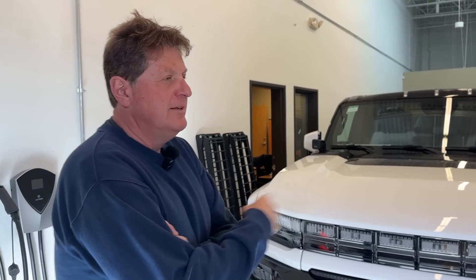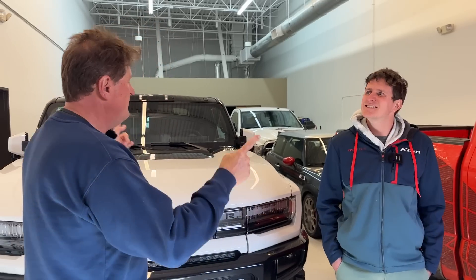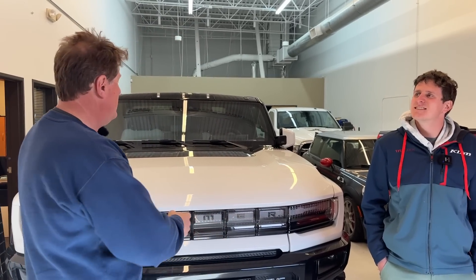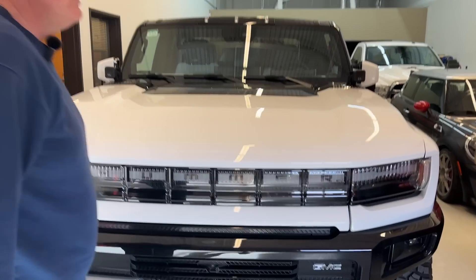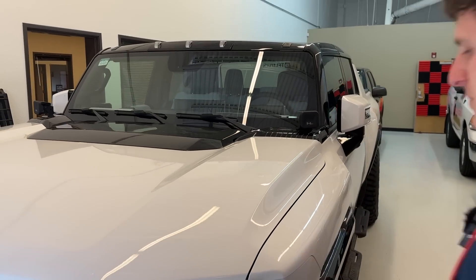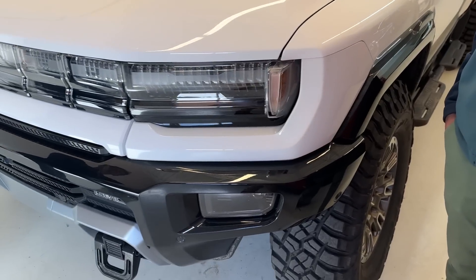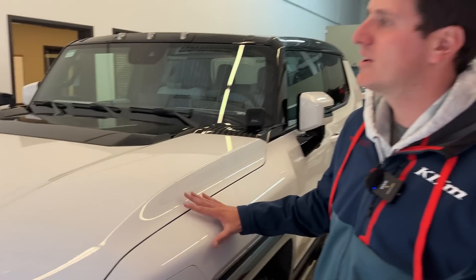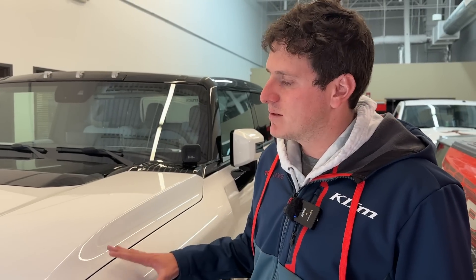Well, that's not entirely true — yesterday we actually drag raced the Hummer EV against a pretty cool old Corvette and that video is coming up soon. What I think we need to do is a tug of war, then an off-road comparison, and then it's probably time to move the Hummer to a new owner. We've been trying to wait until the six-month period because GM actually penalizes the next owner — if you purchase a used Hummer within six months it affects the warranty, since they're trying to incentivize people not to flip them. We're almost to the six-month mark on this First Edition, so it's about time.